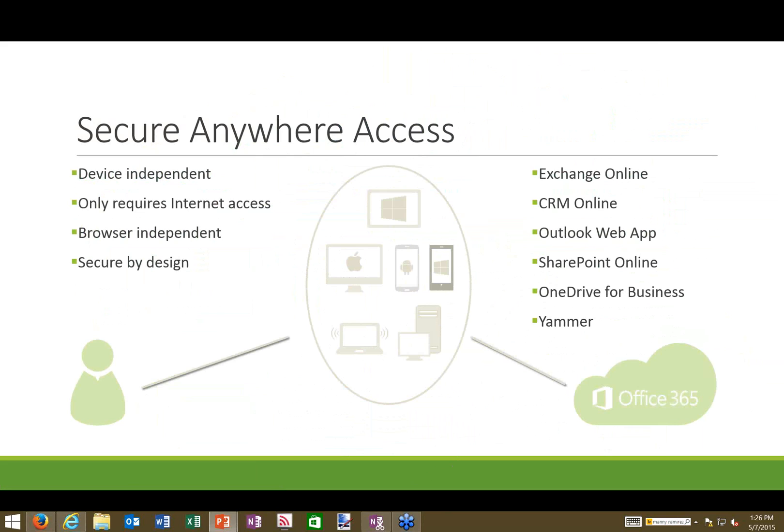As long as you have a current browser — not IE6, but something current — you can access your mail, your files, and manage sharing permissions. This covers all services in Office 365: CRM Online, OneDrive for Business, Yammer, and more — all available from any device. VPN is no longer necessary. Everything is encrypted end-to-end, and you can access everything without needing a virtual private network.